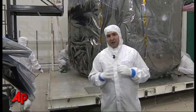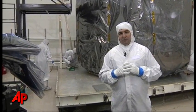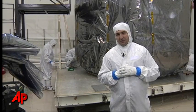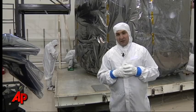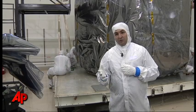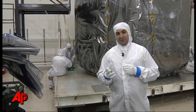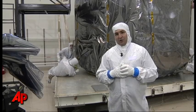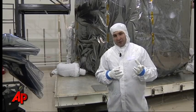On launch day, when we open those arrays and we turn to the Sun, we can generate a peak power of about 18 kilowatts — so you could power houses with that. Once we get to 5 AU, or out to Jupiter, those same cells will generate 400 watts. So you go from a situation where you can power houses to where you can power a couple of light bulbs.